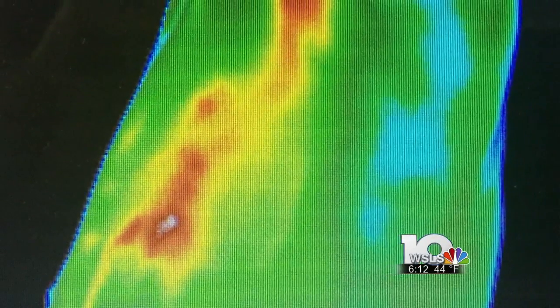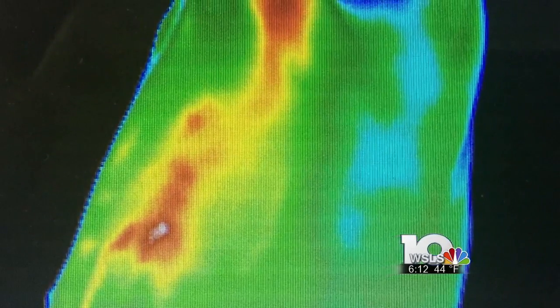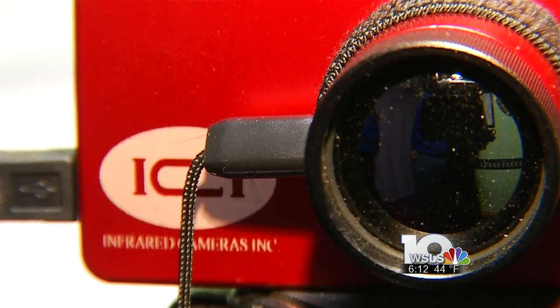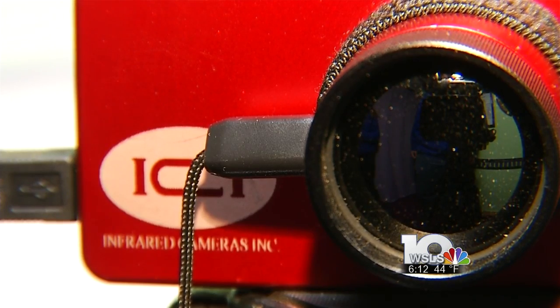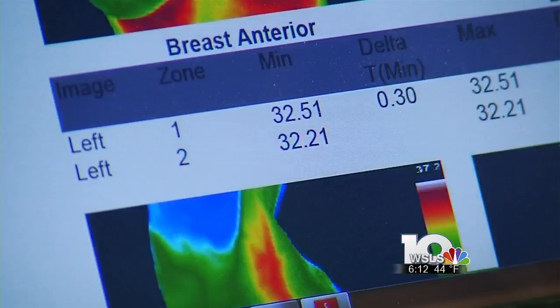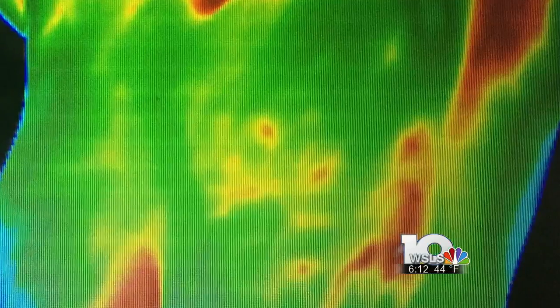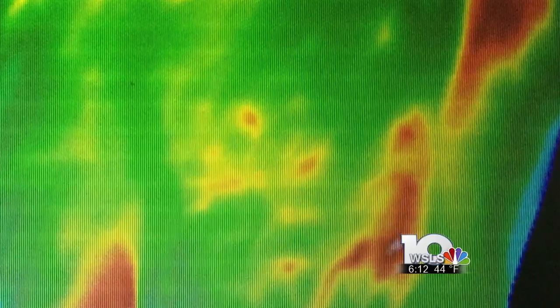Those cancer cells produce more heat than normal cells. The process to detect the heat is called thermography. The test is simple and painless. Patients stand in front of a small sensor which takes heat measurements in the breasts, producing an image for doctors to review.